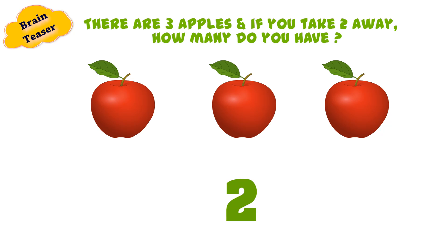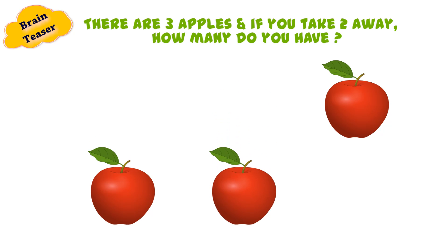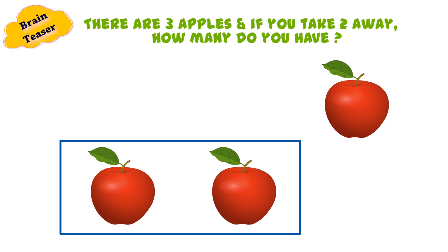Two is the right answer. Let's see why. You take the first one and then the second one. This is how you have two of them.